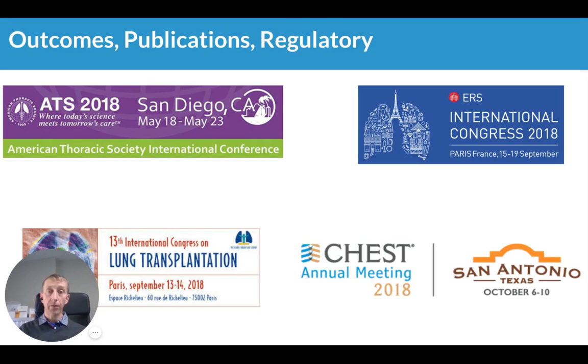We're heavily involved in various scientific meetings. During this year, for example, we've attended the American Thoracic Society Conference, the European Respiratory Society, the International Congress on Lung Transplantation, and the American Chest Physicians in San Antonio. We've been publishing scientific abstracts at these meetings and will continue to do so throughout 2019.